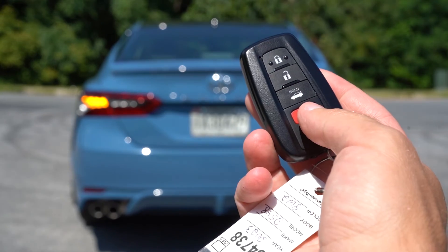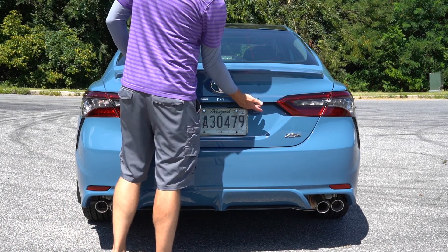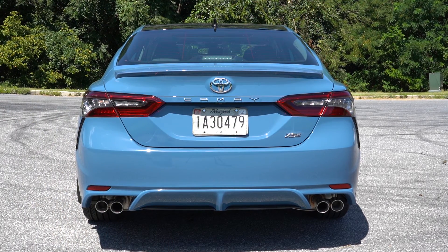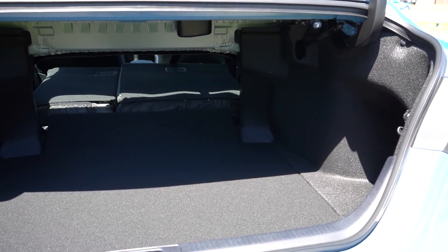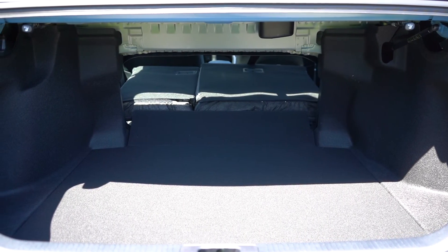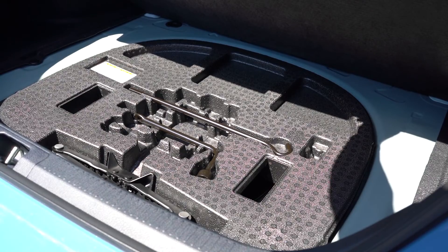To open the rear trunk, there's a button on the key fob or a button on the trunk itself — it's located just underneath the back, closer to the passenger-side tail light. Cargo capacity comes in at 15.1 cubic feet, with 60/40 split-folding rear seats for extra space. Surprisingly, there are two grocery bag hooks, which you typically find in SUVs but rarely in sedans. There's also cargo net attachments, cargo lighting, and a spare tire with tools under the cargo floor.